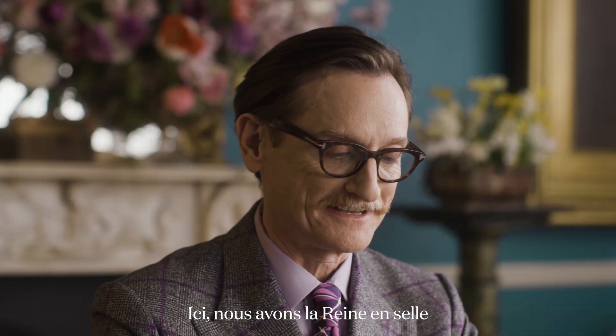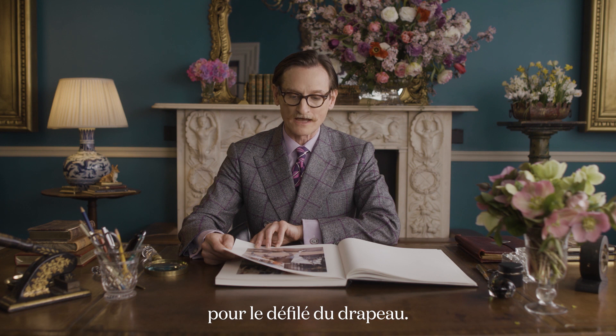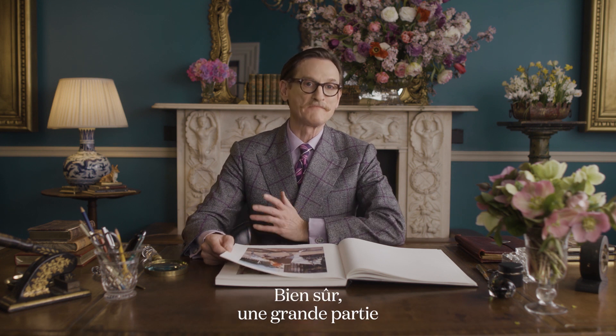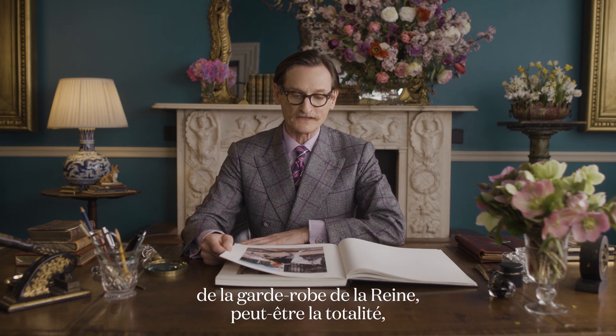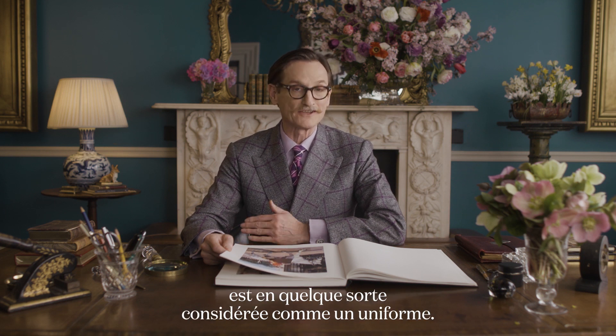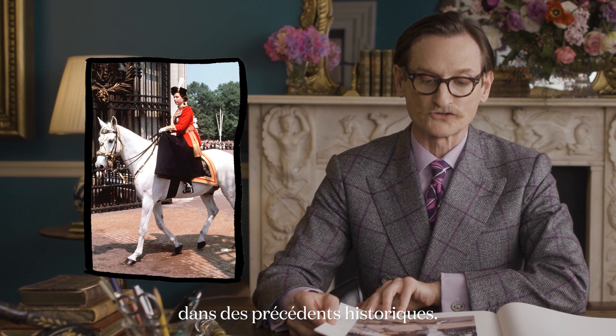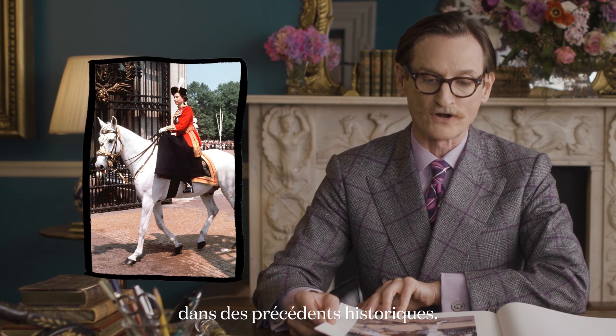Here we have the Queen side saddle for the Trooping of the Colour, and so much of the Queen's wardrobe — in fact perhaps all of it — is in a way considered a uniform. The military uniforms that she wears are enshrined in historic precedent.